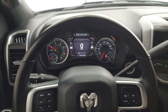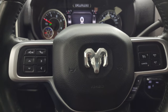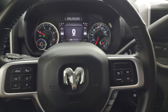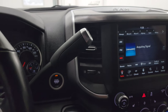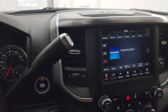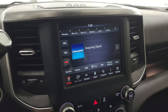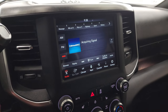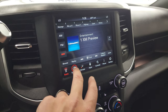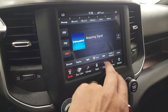It comes with the heated leather-wrapped steering wheel, cruise controls on the right, Bluetooth and information center controls on the left, with audio controls on the back of the steering wheel. The gear selector is right there. This one has the 6-speed 68RFE automatic transmission, push-button start, push-button four-wheel drive, and the 8.4-inch Uconnect radio with AM, FM, and SiriusXM radio capabilities. It also has the surround-view camera system.